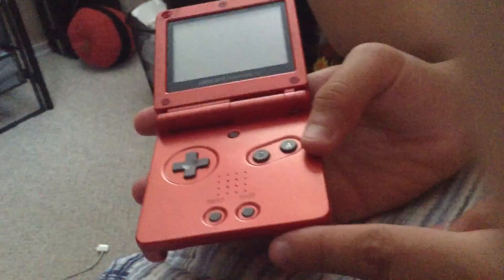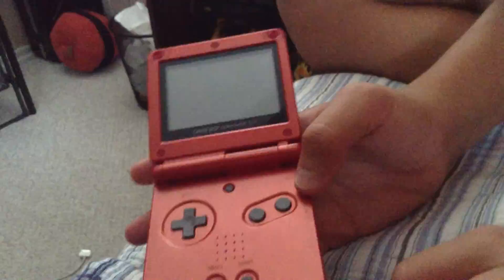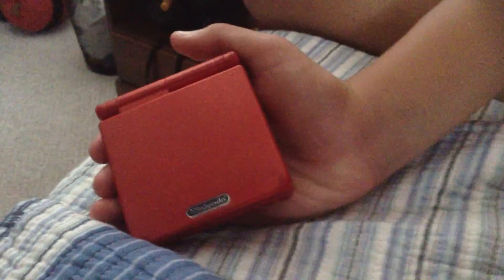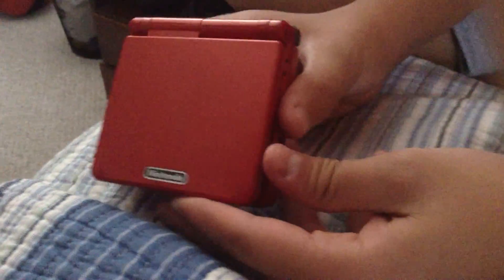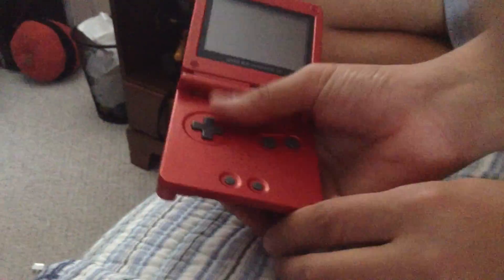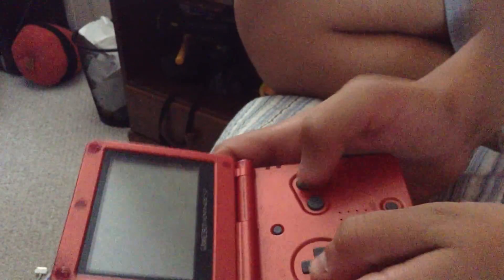Here we have — I have a red one, no game in it right now. As you may have seen in our previous video, we did a review on the Game Boy Color. The inside is really nice — A, B buttons — and I like how the buttons actually click.